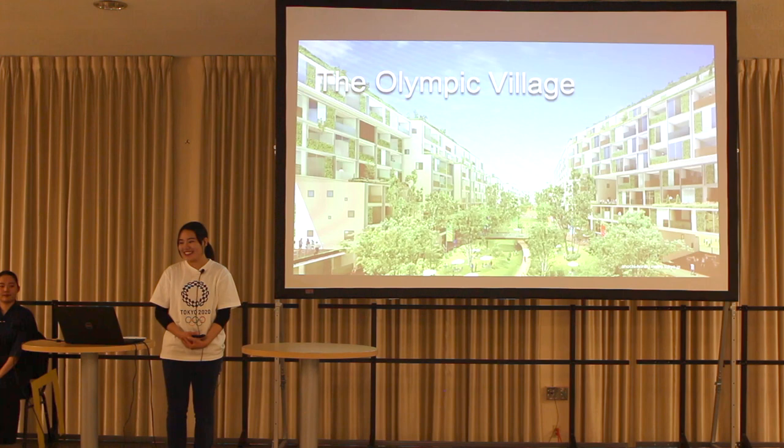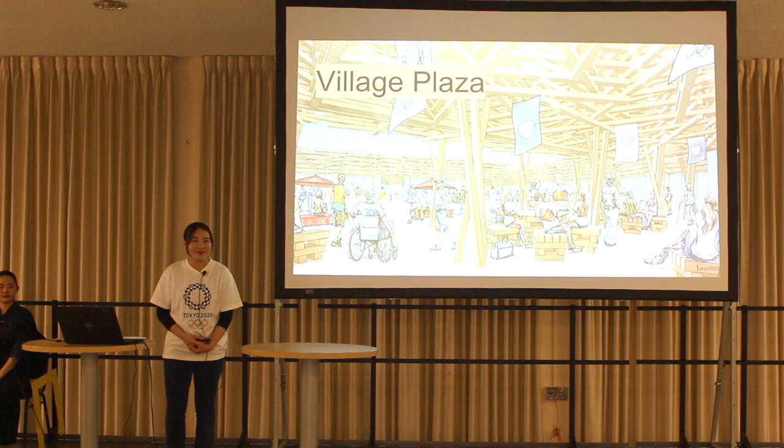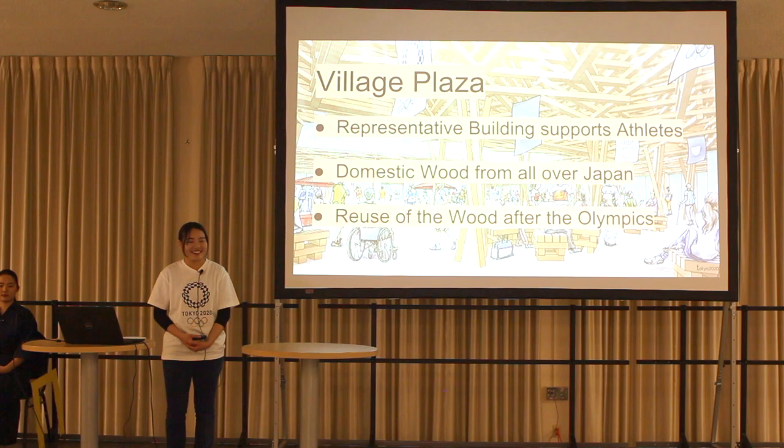Finally, let's look at the Olympic Village. The Olympic Village will be surrounded by Tokyo Bay, so the view will be beautiful. Also, there will be many plants, so athletes can feel as if they are in nature even though it is an urban area. The beach plaza is a representative building in the Olympic Village which supports athletes' lives. The beach plaza will be built from domestic wood sourced from all over Japan. After the 2020 Olympics are completed, the beach plaza will be pulled down to reuse the wood for public facilities.